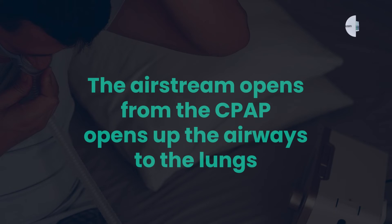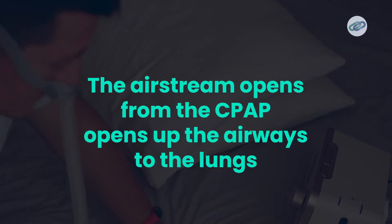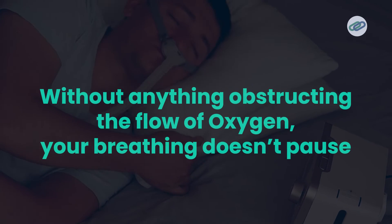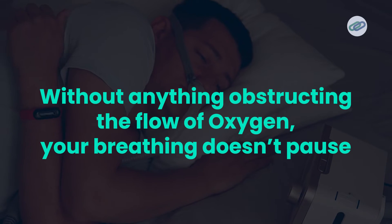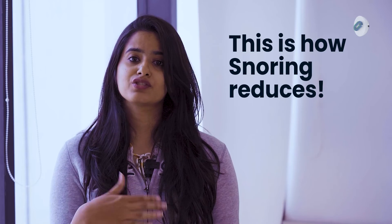As you sleep, the air stream from the CPAP machine pushes against any blockages, opening your airways and ensuring that your lungs receive plenty of oxygen. Without anything obstructing this flow of oxygen, your breathing doesn't pause. As a result, you don't repeatedly wake up in order to resume your breathing, and your snoring reduces.